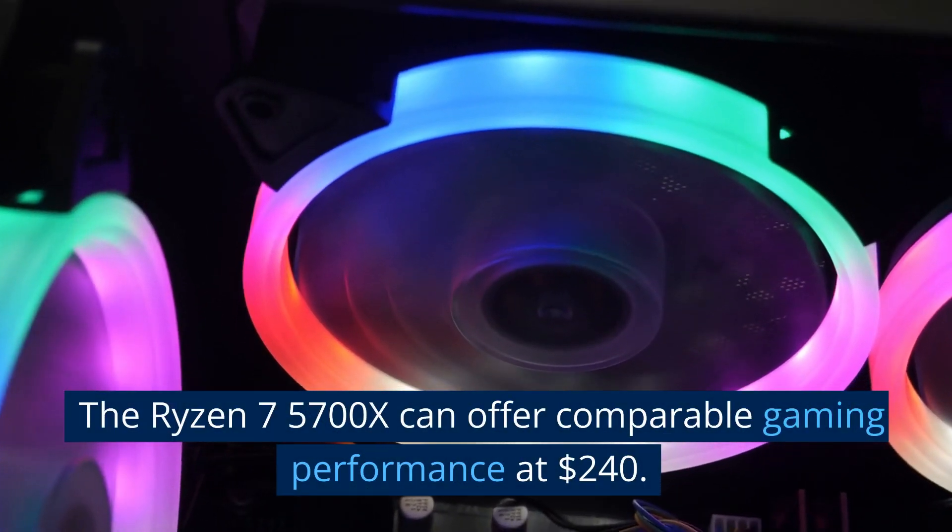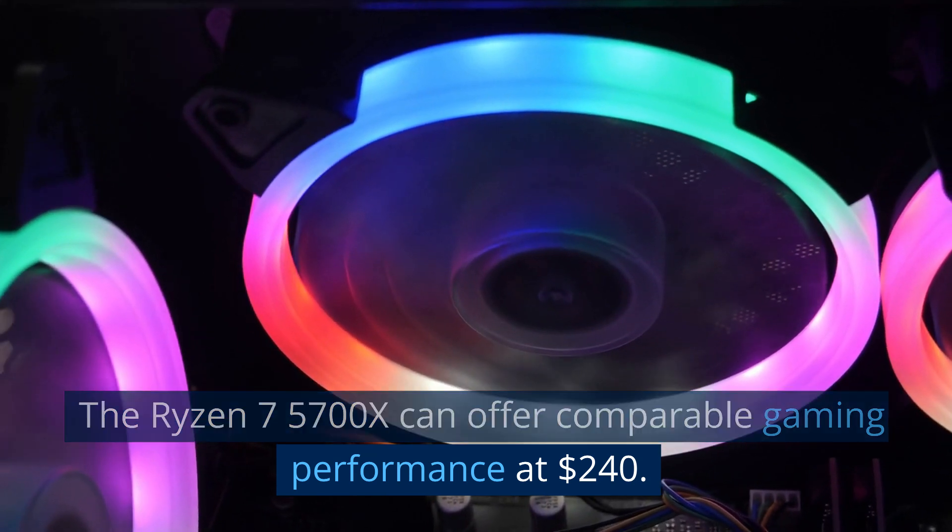The Ryzen 7 5700X can offer comparable gaming performance at $240.